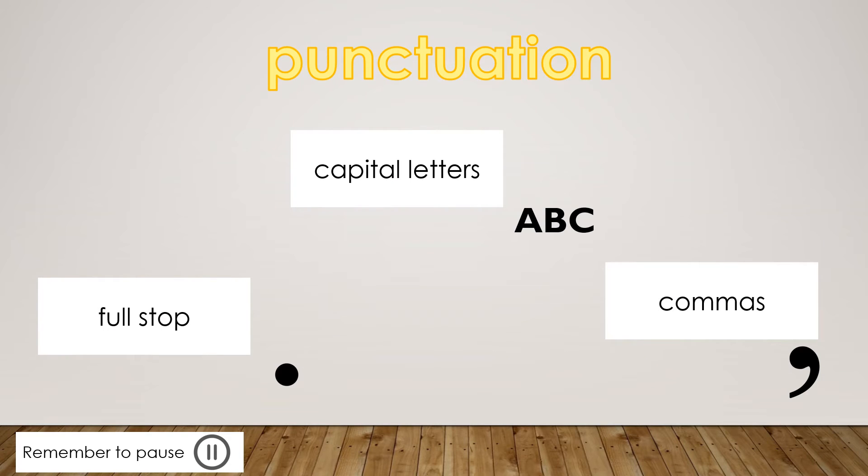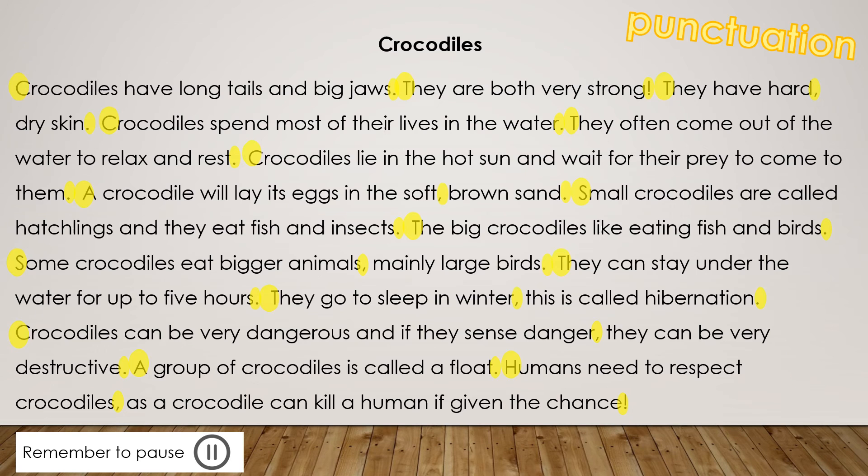Now you are going to look for punctuation in the comprehension passage. Punctuation is capital letters at the beginning of a sentence, full stops at the end of a sentence, and commas when we are listing things. I want you to pause the video, look in your comprehension passage for the punctuation, and colour them in yellow, then press play to check your work. Here's all the punctuation coloured in yellow. Pause the video to check your work.